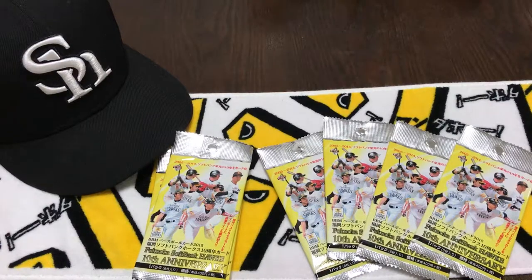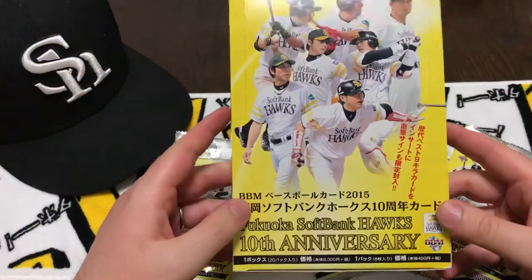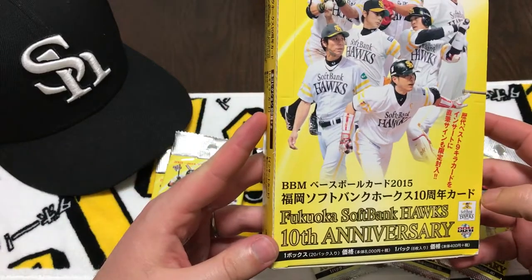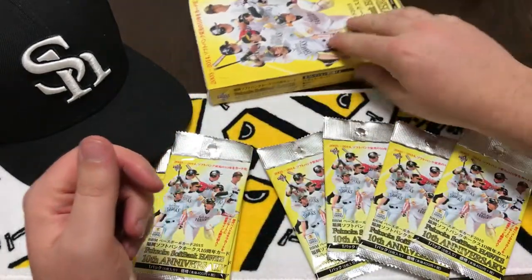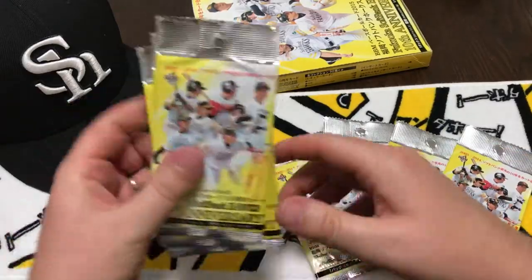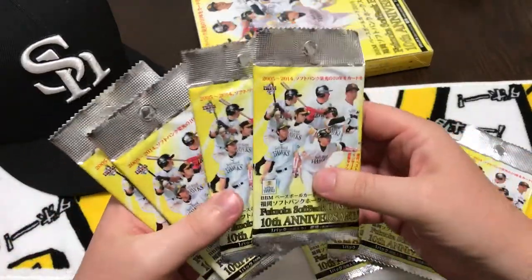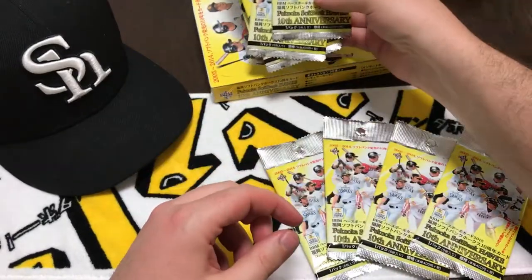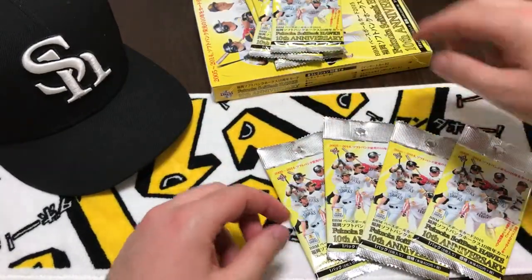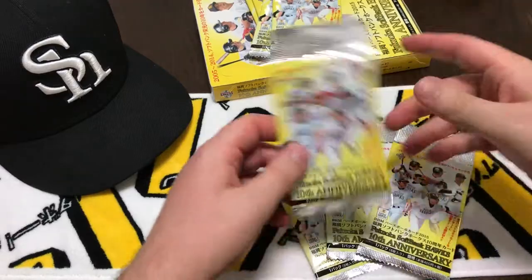Hey everybody! Here is part two of the Fukuoka SoftBank Hawks 10th anniversary cards. In the first video I was going to split them up 50-50, but I think I'm going to make it a three-part video. So I'll put these four packs to the side and open up these four packs.